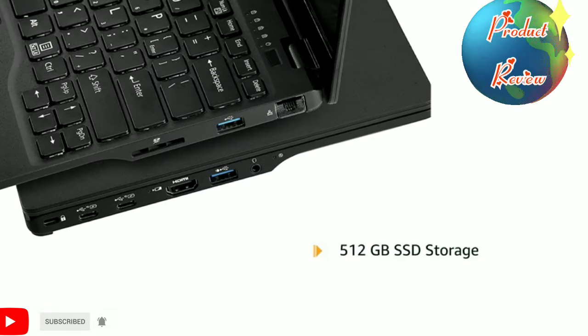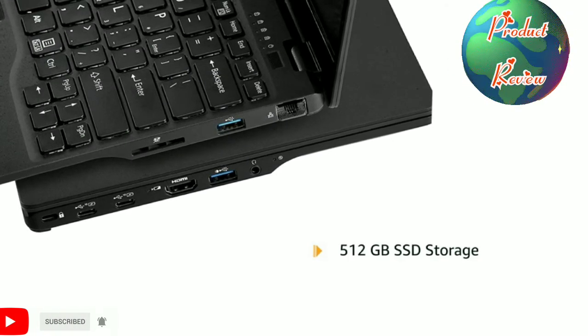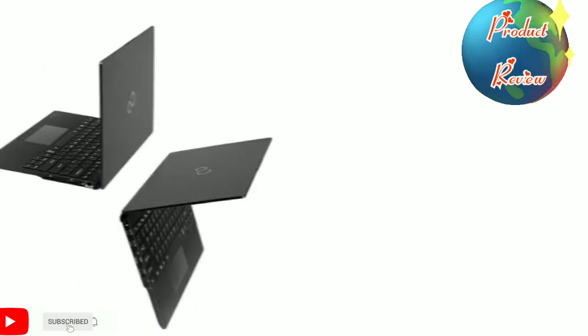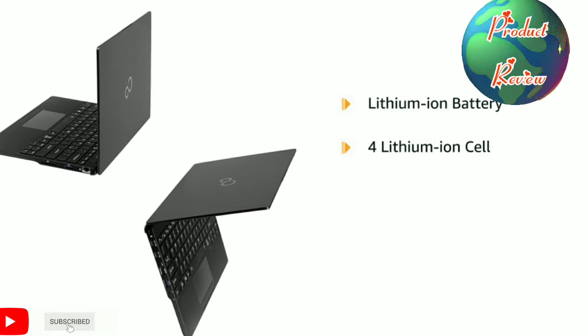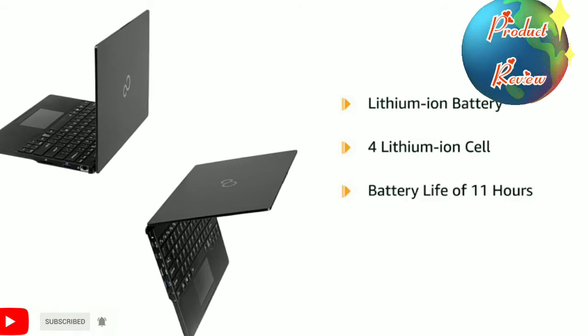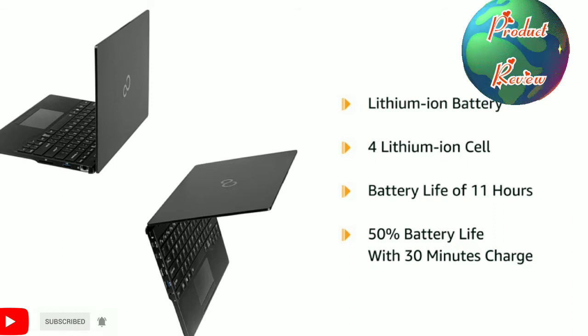The Fujitsu laptop packs 512 GB SSD storage that can retain data persistently. It comes with a 50Wh lithium-ion battery with a 4-cell configuration that provides a battery life of 11 hours. It also features quick charge that maintains 50% battery life with just 30 minutes of charging.